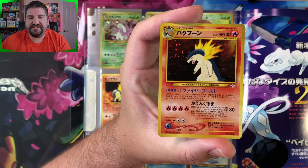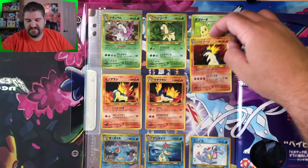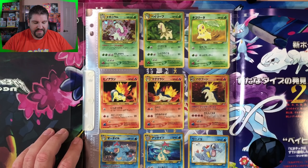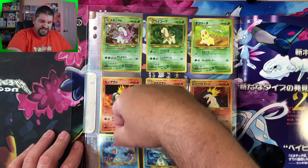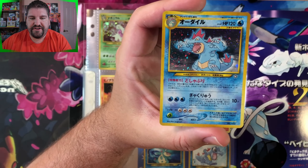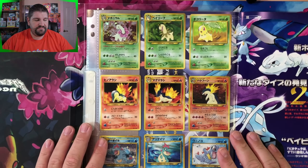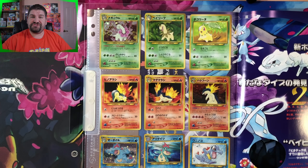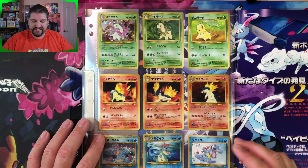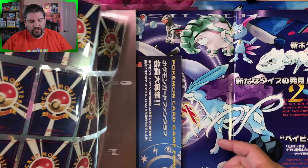Let me pull out Typhlosion so you guys can see it - very interesting cards. And then of course you've got Totodile, Croconaw, and Feraligatr, which is also a holo. Another nice looking card. The nice thing about this is it's a cool little binder for relatively cheap - I mean considering the fact that it's from 2002 and it's been out forever. It's actually relatively cheap; I picked this up for about $13. Definitely something cool to add to a collection.